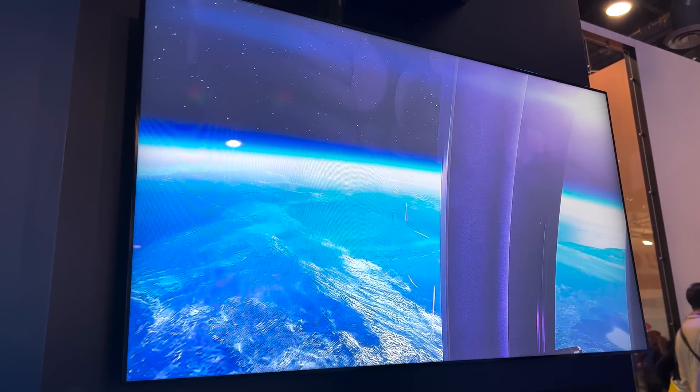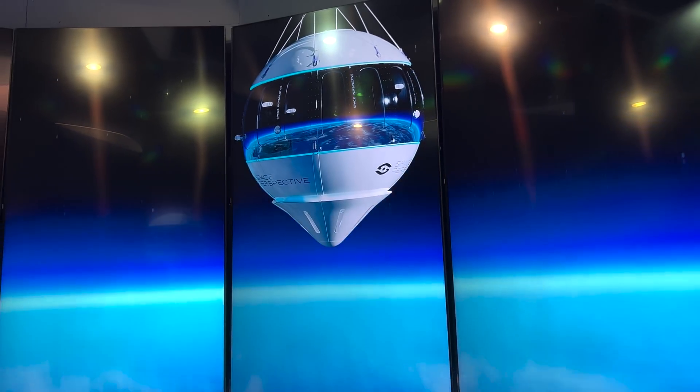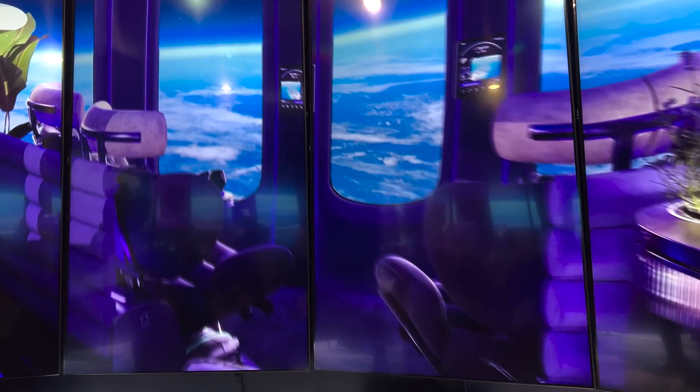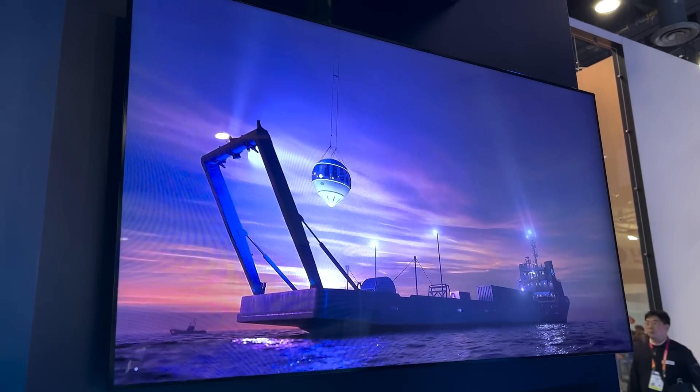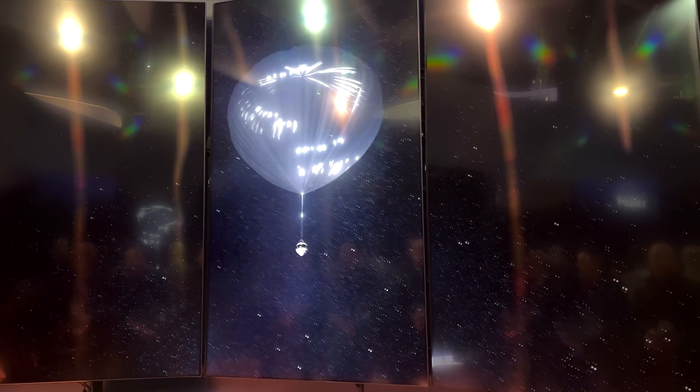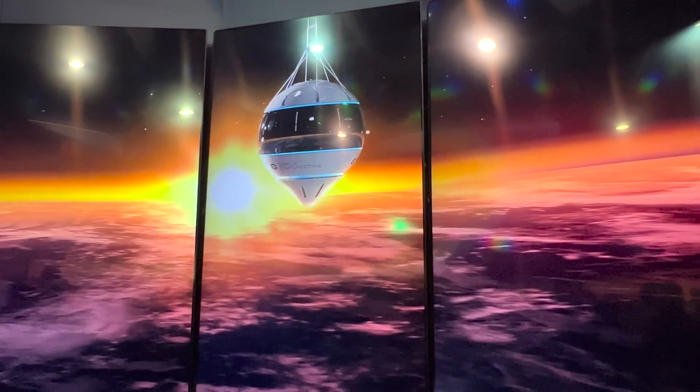In our booth today, we figured the best way to talk about what Siemens does, instead of showing our software, is to show you what our customers do. This first customer, where you can have an immersive experience, is called Space Perspective. They've created a pod that seats nine people comfortably for a six-hour flight to the edge of space — so you don't have to be an astronaut. It launches from Kennedy Space Center, lifted by a balloon, so it's completely carbon neutral with no emissions.